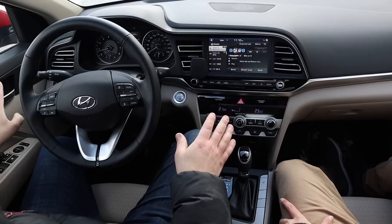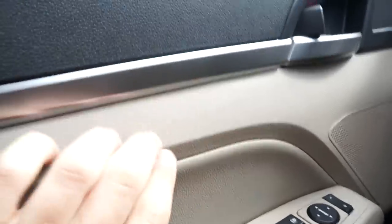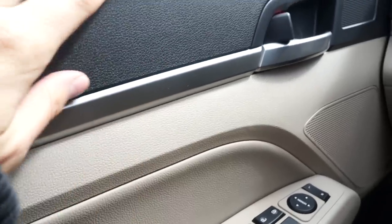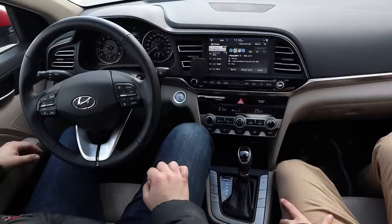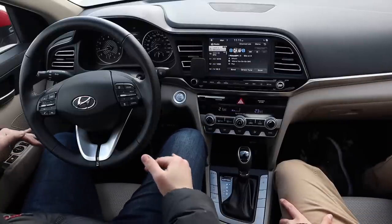Materials in here are fine. There's soft touch up top, but the door is hard — for elbows. This color is nice; I like tan or light-colored interiors a lot. This is a very nice-looking interior.